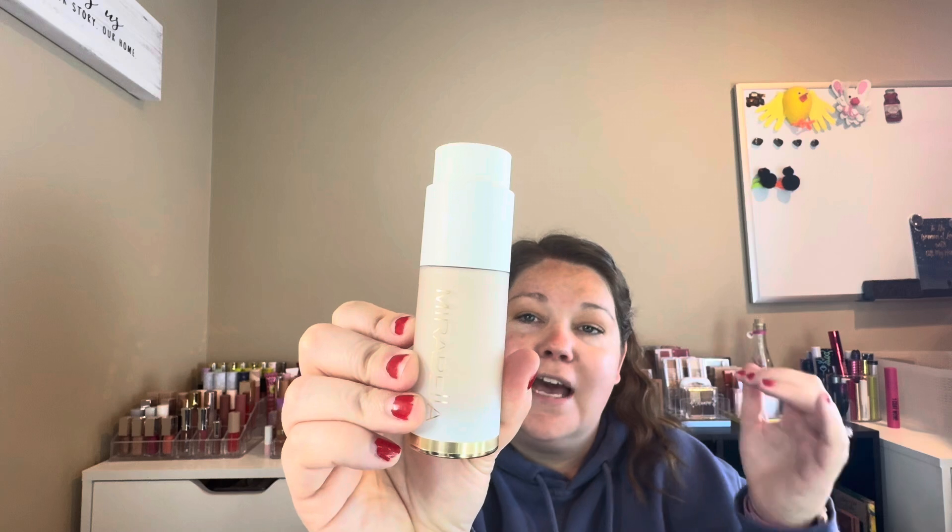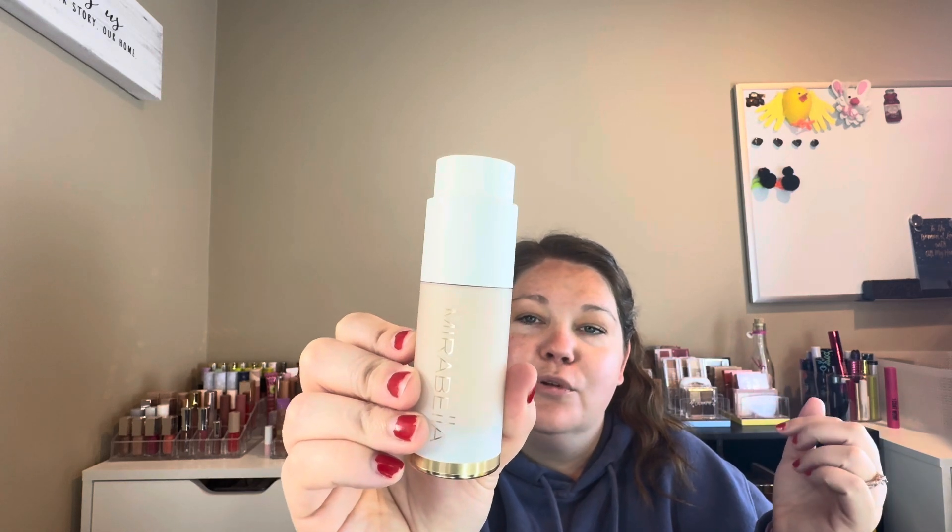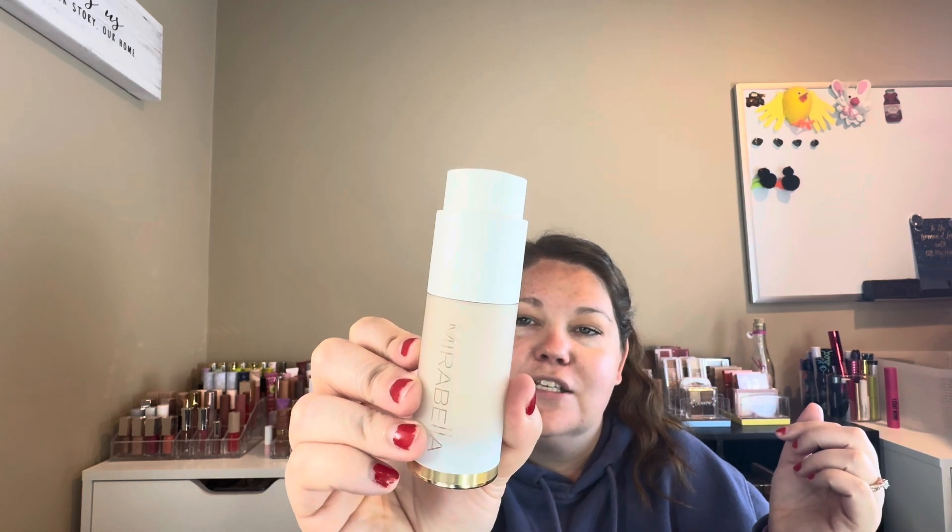It's got hyaluronic acid to improve the look of fine lines, skin tone, and pores — it's supposed to hydrate the skin at the same time, which I definitely need. My skin has been extremely dry, which is odd since we're coming up on summer. It just twists to open, and I'm pumping a little bit on the back of my hand here.